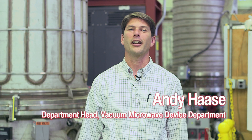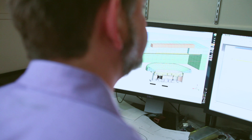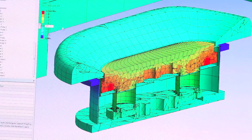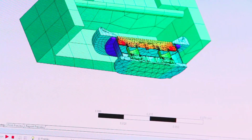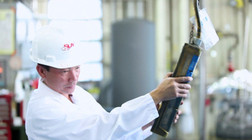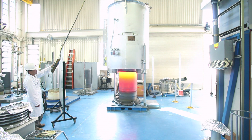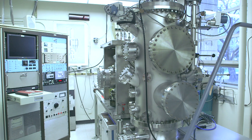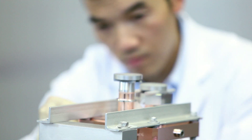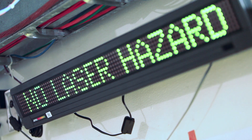My name is Andy Hayes and I'm the department head at the vacuum microwave device department. The vacuum microwave device department is within the RF accelerator engineering division and makes the devices that both power the accelerator and serve as devices under test — accelerator structures, high-powered microwave components. That ranges from klystrons to waveguide components, and we also support many other experimental components.